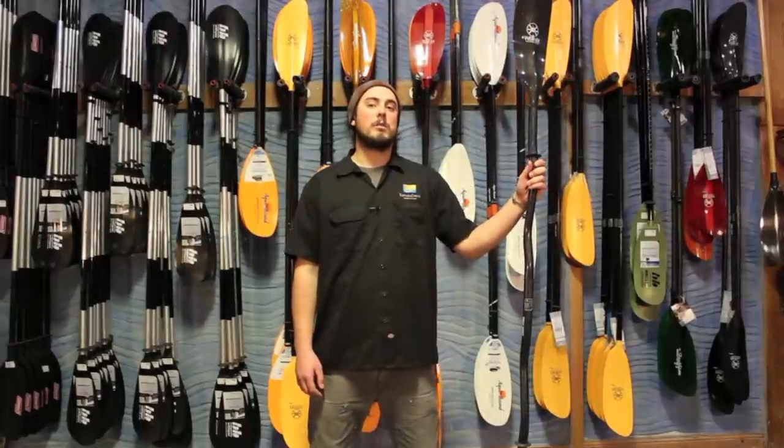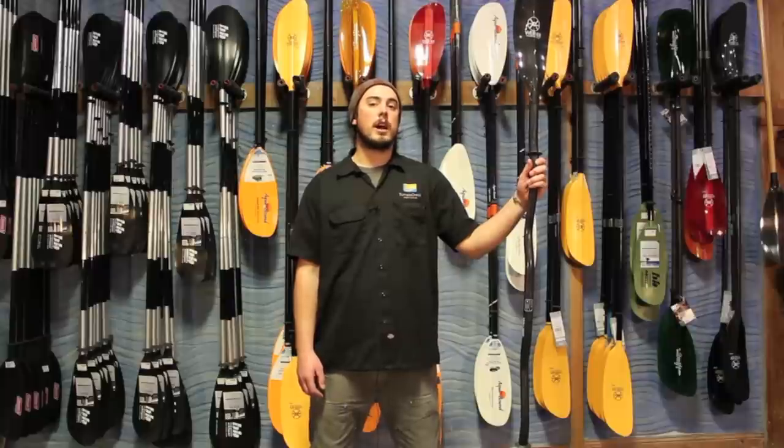The paddle is potentially the most important piece of kayak gear you can own — it's your connection with the water. So come on down here to Tumalo Creek Kayak and Canoe and try out some new paddles today.